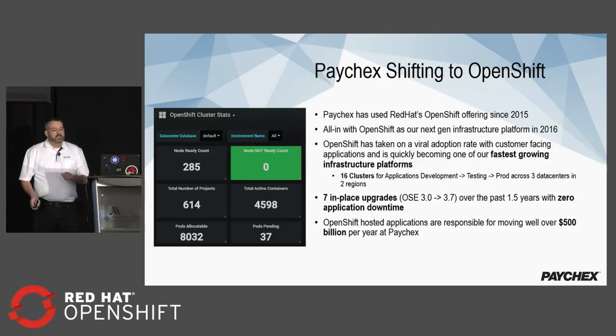A little bit about Paychex and our use of OpenShift. We've been using OpenShift since about 2015. When Red Hat shifted over to 3.0 with the Kubernetes backend in 2016, we went all in on OpenShift. It's taken on a very viral adoption inside of Paychex — it is our fastest growing infrastructure platform. We have 16 different clusters covering dev, test, and production across three different data centers in two different regions. We've gone through seven in-place upgrades from OpenShift 3.0 all the way through 3.7 over the past year and a half to two years with zero application downtime. The applications hosted inside of OpenShift are responsible for moving well over $500 billion per year.